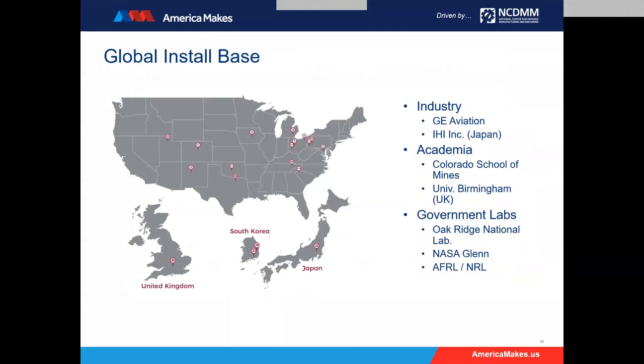These systems are in about 25 to 30 different locations around the world, including industry sites like GE Aviation and IHI Incorporated in Japan, many academic institutions such as the Colorado School of Mines and the University of Birmingham in the UK, and many government laboratories including AFRL, the Naval Research Lab in DC, NASA Glenn, and Oak Ridge National Laboratories. We have a number of these systems out there generating exciting, unique optical insights.